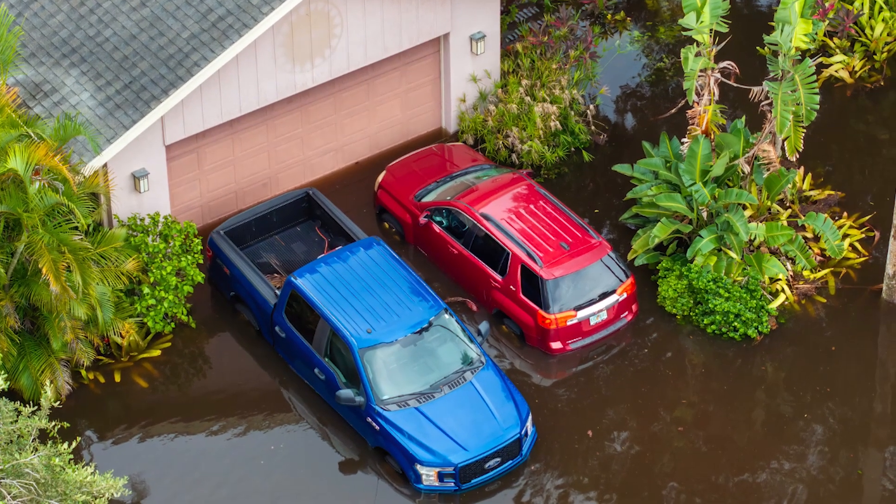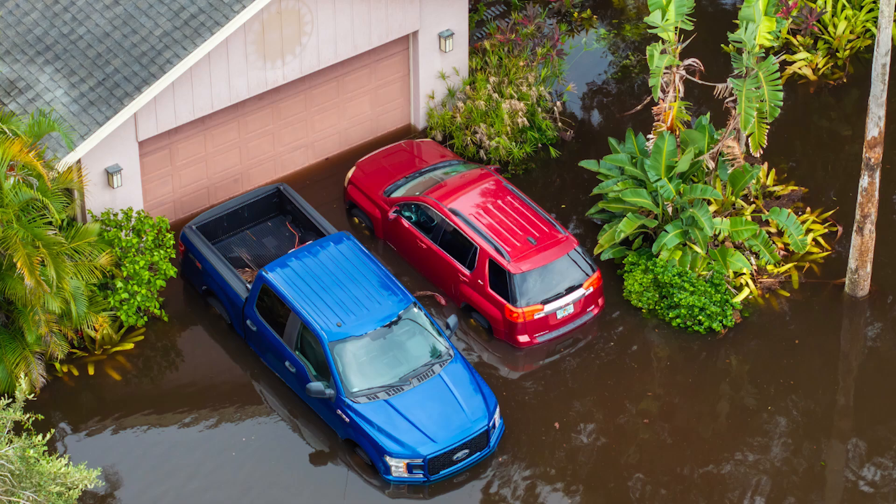Any vehicle that's been submerged should be considered as if it were in an accident — you do not want to get in, you do not want to push start, you do not want to drive that vehicle. At the very least, you want to have a tow truck flatbed that vehicle to be at least 50 feet away from any other vehicle or personal items that may be flammable, and you definitely don't want to keep it in any kind of covered storage area.